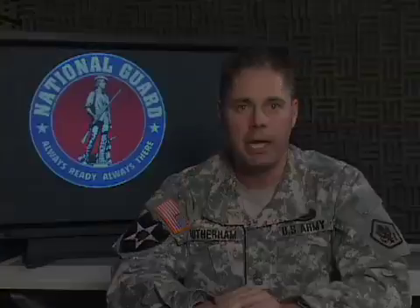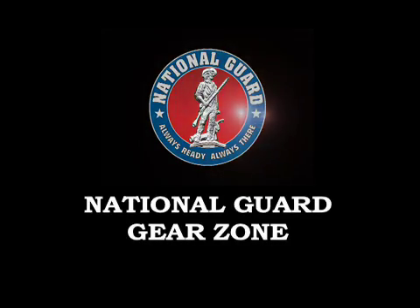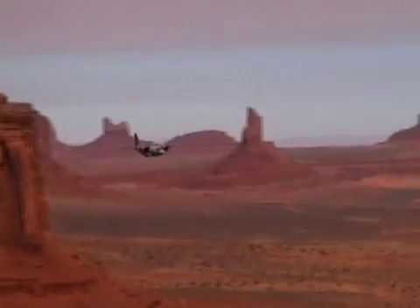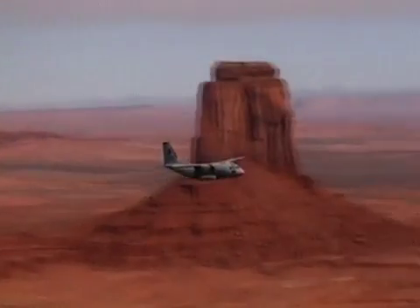Welcome to the National Guard Gear Zone, where we highlight upcoming technology and equipment that will help keep the National Guard on the leading edge of always ready, always there. Here's a look forward to an upcoming addition to the National Guard's inventory.